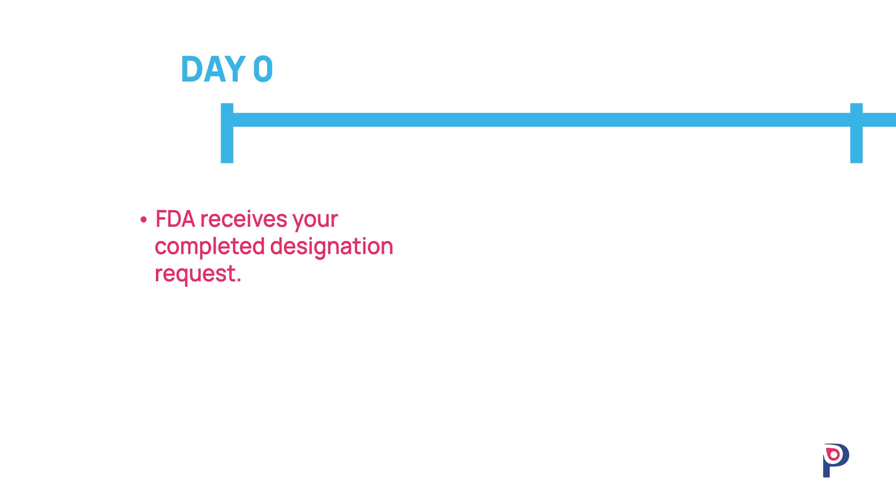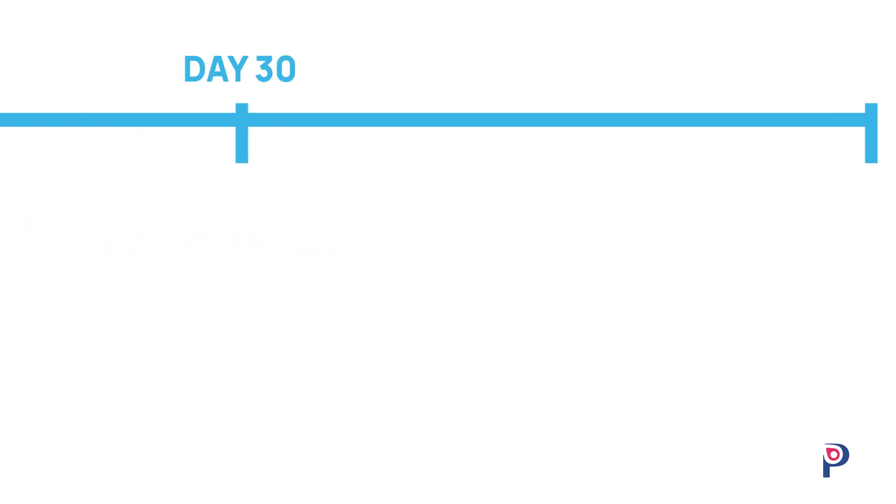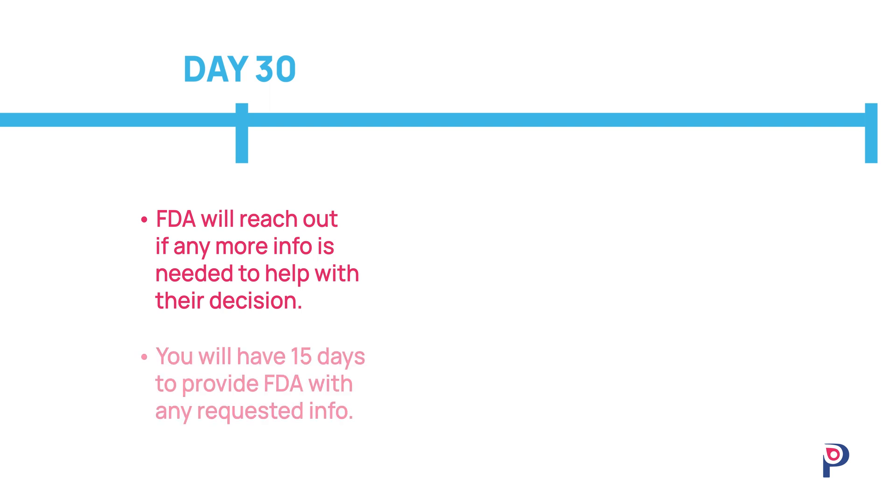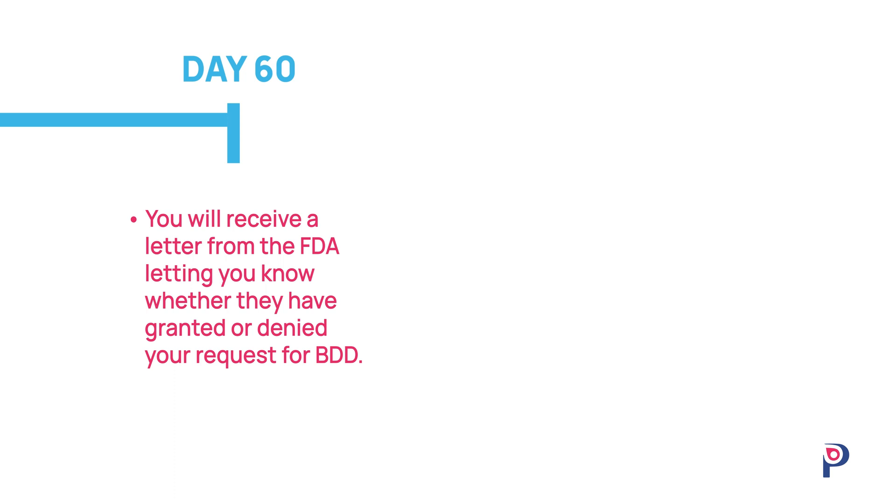The submission timeline begins once FDA receives your completed designation request. By day 30, the FDA will reach out if any more information is needed to help with their decision. If necessary, you will have 15 days to provide the information requested. After 60 days, you'll receive a letter from the FDA letting you know whether they have granted or denied your request for BDD.